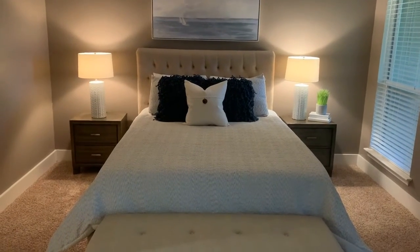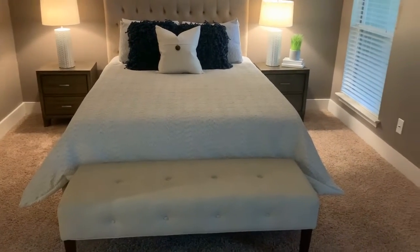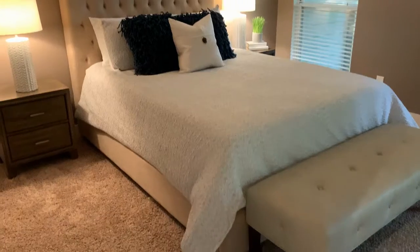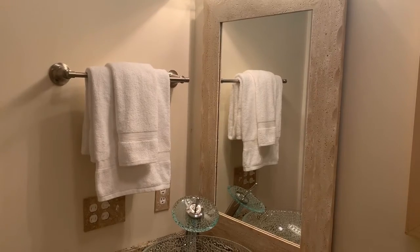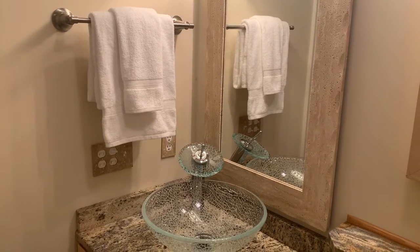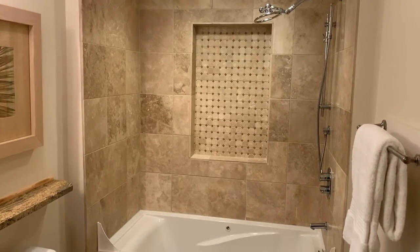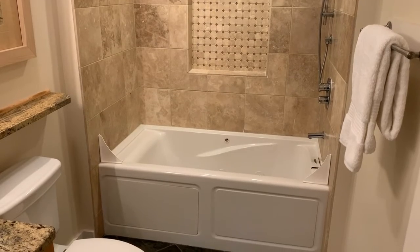Doesn't this just make the room show so pretty and so well when you can come in and see the room already staged as a gorgeous master suite? And in the bathroom, it's just a matter of adding white, crisp towels beside the sink and the shower, with everything else removed off of the countertop.